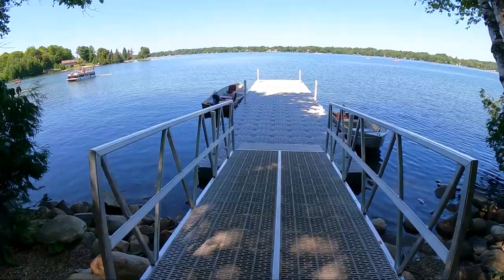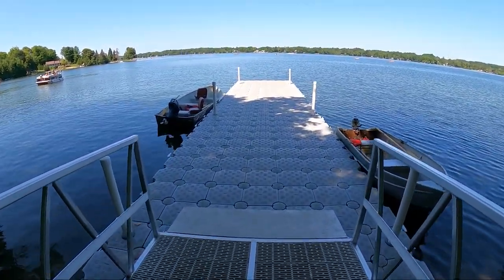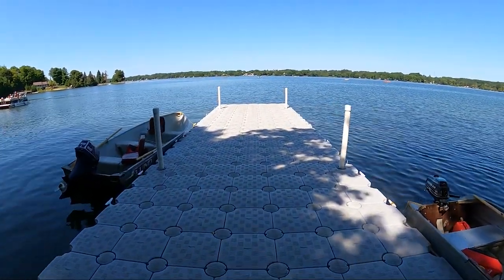It looks like they have a few different dock and boat launch areas here. We are on a dock right now that looks like you can keep your boats for a longer period of time. It's right beside the boat launch area where they say you're not permitted to park your boat overnight, so that might be something to look into if you are bringing a boat here.